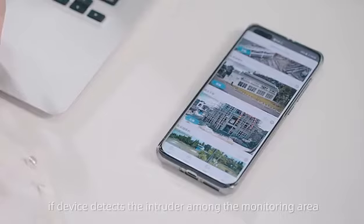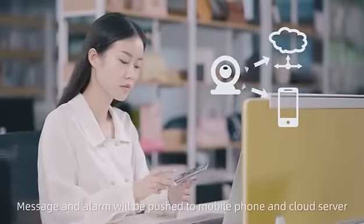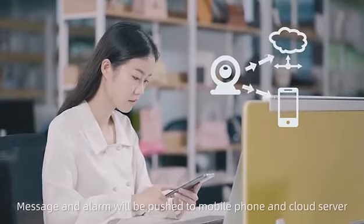If the device detects an intruder within the monitoring area, a message and alarm will be pushed to your mobile phone and cloud server.